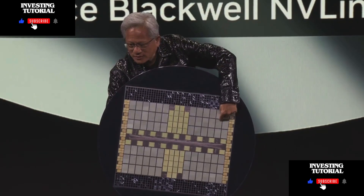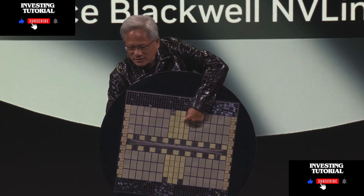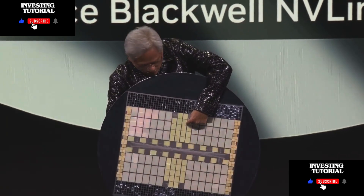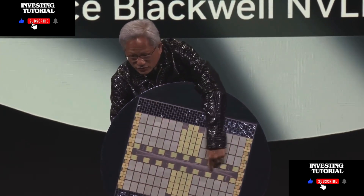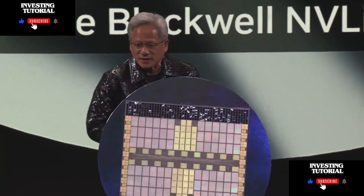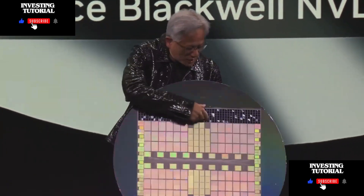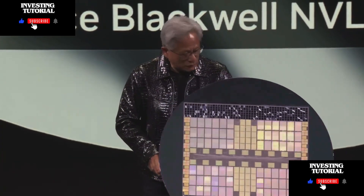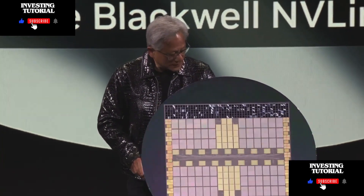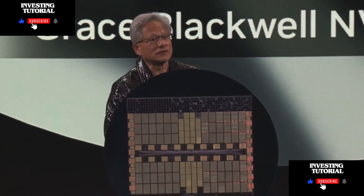These are the Blackwells. These are our ConnectX networking chips, the NVLink and NVLink spine. And these are all of the HBM memories — 14 terabytes of HBM memory. This is the miracle of the Blackwell system.